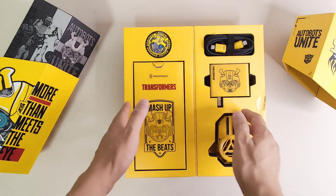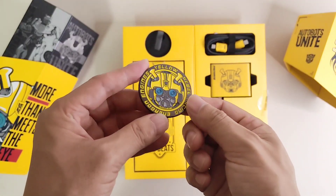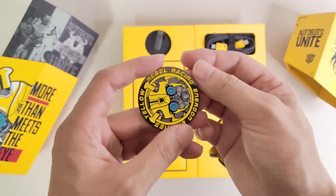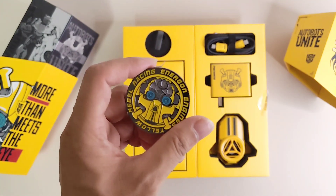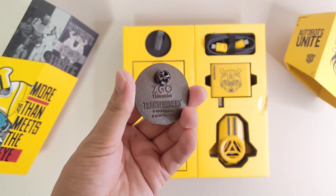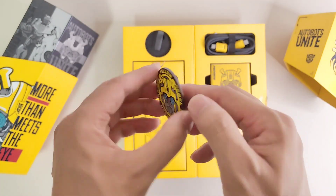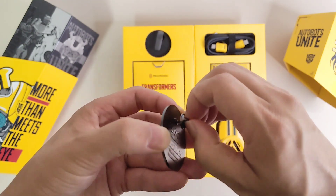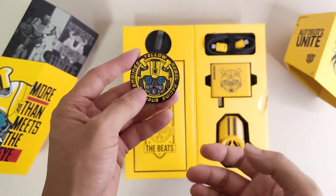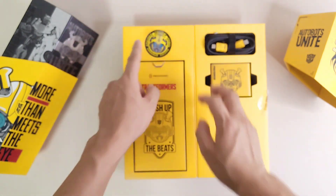Now let's go to the left side of the box. Before we check the smartphone, here we have an official authorized Bumblebee badge — a yellow badge saying 'Let Rebuild, Racing, and Gone.' This is the official authorized badge from Transformer Bumblebee by CGO Transformers. We can open it like this and use it to decorate our clothes or bags — it's really beautiful and cool, and easy to recognize.